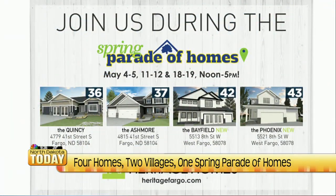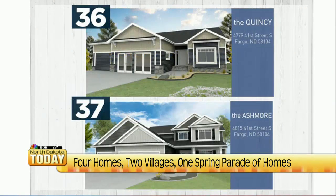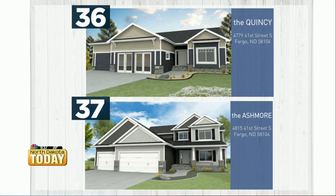We have four homes on the Spring Parade this year. Starting in the Cottagewood community in south Fargo, we have two homes. Number 36 is our Quincy Rambler — a great floor plan with a large lower level great for entertaining. Number 37 is our Ashmore Two-Story, which has a master bedroom on the main floor, double volume living room, and a floor-to-ceiling fireplace.